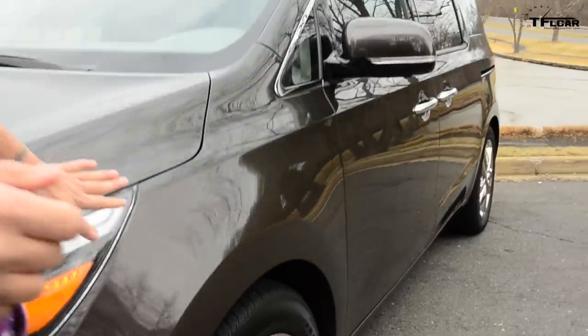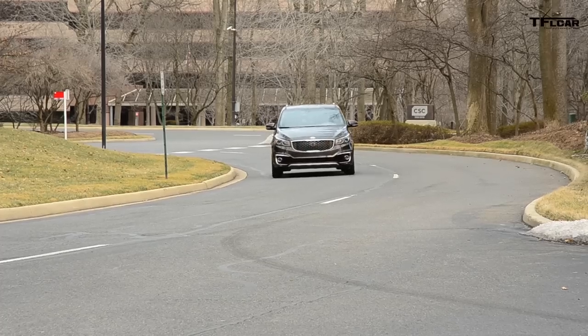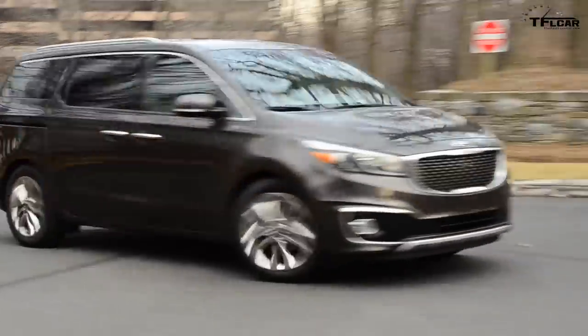I've also got a nice character line that goes all the way down the side of the body. But what I don't like is that on the whole profile, it still retains quite a boxy look. I wish the designers had been able to take some of the sportiness from the front and incorporate it into the profile.